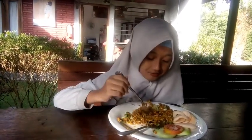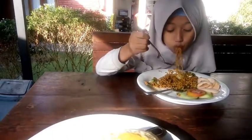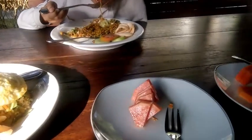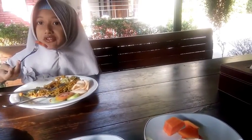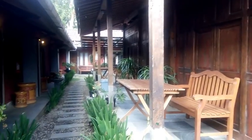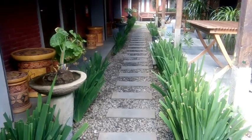Oke guys, ikutin perjalanan ke Borobudur ya. Sampai jumpa di video selanjutnya.